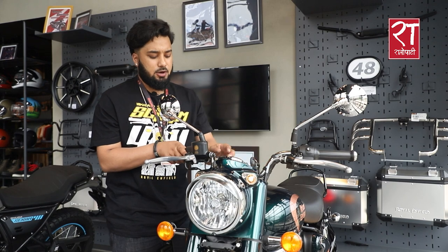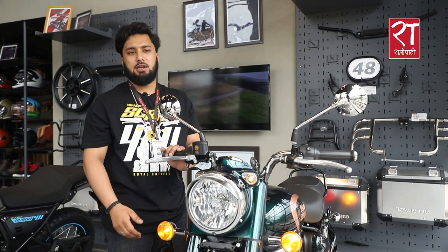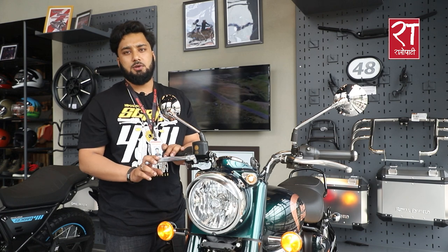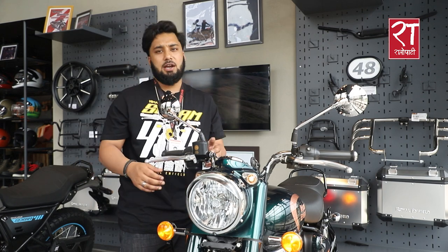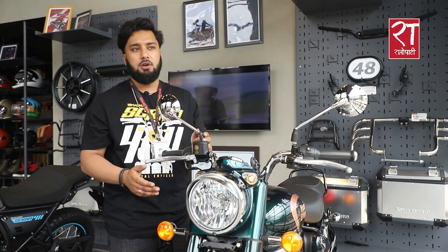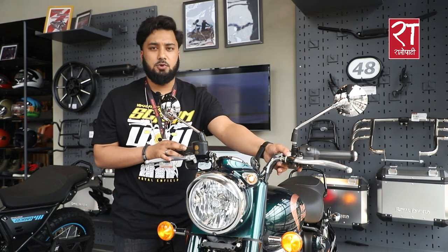In the new Classic, we have the new LED lighting system. It also comes with a USB charging port, making it convenient for riders during their ride.